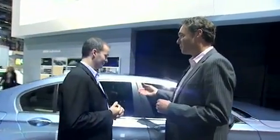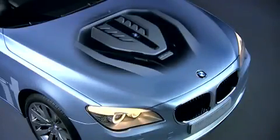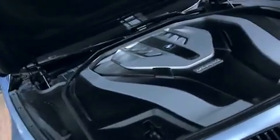And now we make the next step for even further CO2 reduction for a large luxury sedan — the 7 Series Active Hybrid. Now, under here we have a V8, which is unusual for an Active Hybrid. We have a gasoline V8, around 400 horsepower.